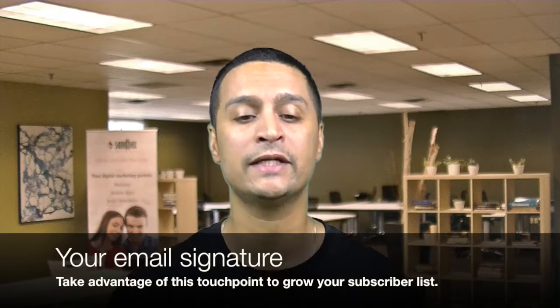If you're doing email with your clients and prospects, add a subscribe link to the footer of your emails as well as part of your email signature.